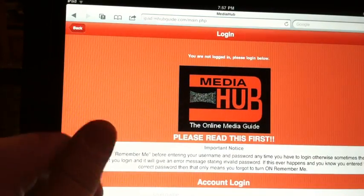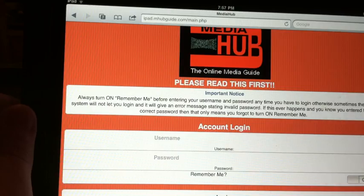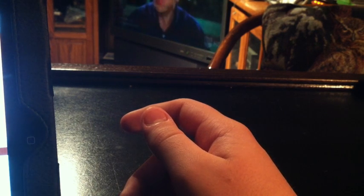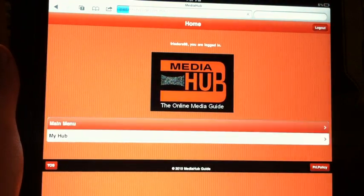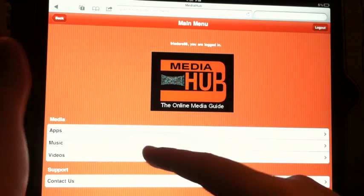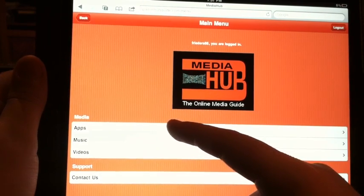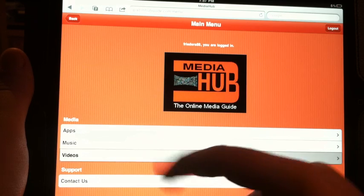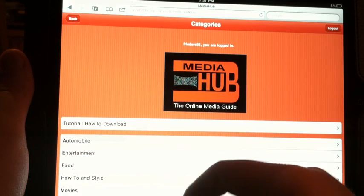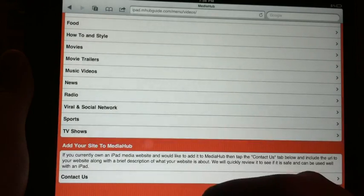Let me just log in to MediaHub really quick. Just hit Main Menu right there. For the apps, you have to have a jailbroken device to download apps, but for music and video it doesn't have to be jailbroken. You just click what you want — I clicked Video, then let's click TV Shows, then TV A through Z. You can also search by TV channel like AT&T or TNT — they have a list of those you can click on.